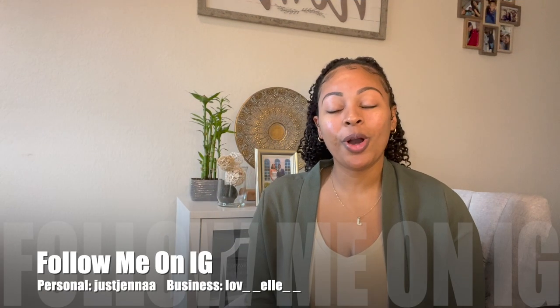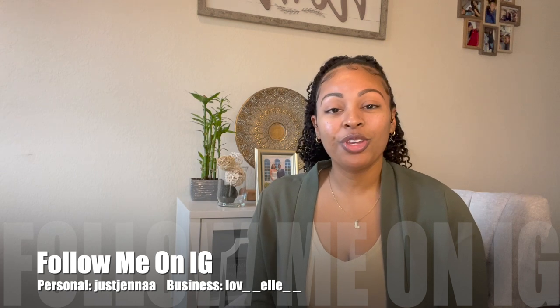Hey you guys, thank you so much for clicking on this video. If you are new here, welcome — my name is JP, and if you're returning, welcome back. In today's video I have something super special that I wanted to share with you guys. I just recently went shopping with Marc Jacobs and I have my trusty knife so we can get to the good stuff.